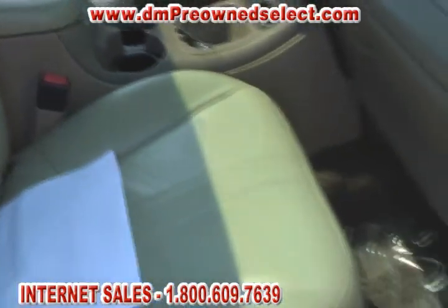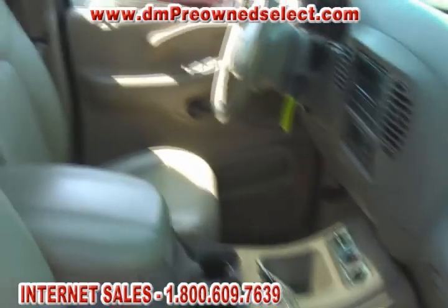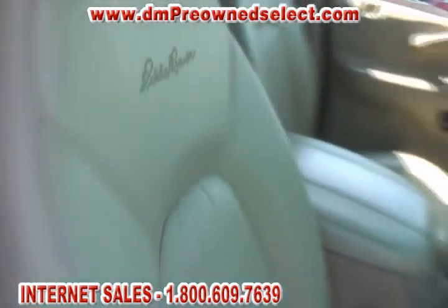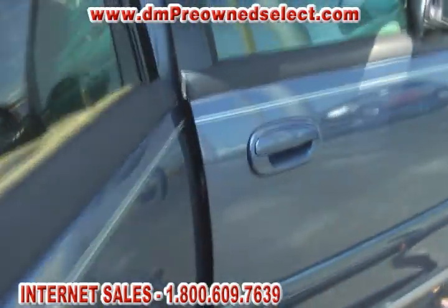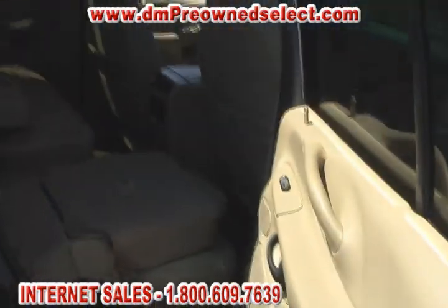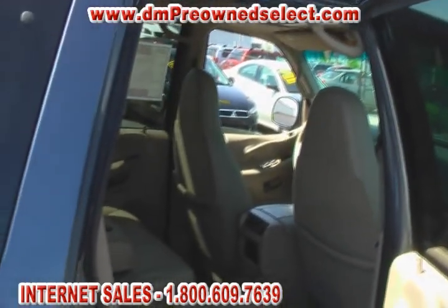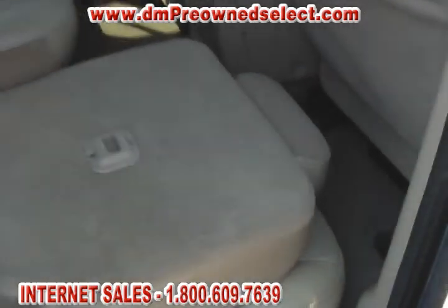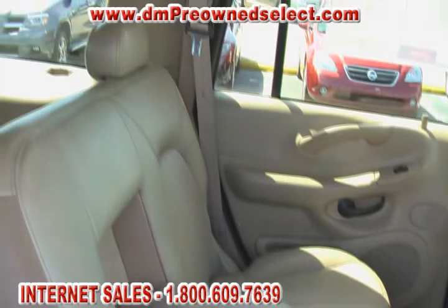It's got a leather interior. The passenger seat is forward, the driver's seat is back all the way, and you can see "Eddie Bauer" is stitched right into the front seat. Getting to the second row — this is a third row vehicle. There's an enormous amount of space; the door opens up almost 180 degrees. One side here is folded down so you can see the full functionality of the Expedition.